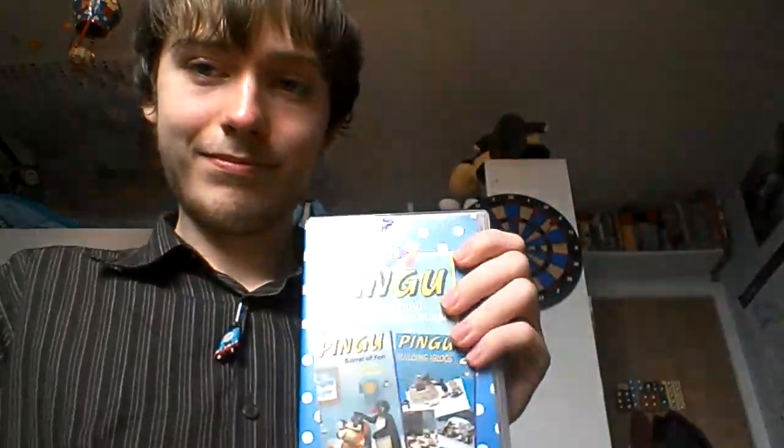All together, this is a really good tape. All the BBC Children's Videos I own are great. I think these 2-on-1 VHS tapes are such a clever idea — because you get two previously released videos put together into one bumper video. Great idea! And that's my review for the Pingu 2-on-1. Hope you enjoyed that review, and I'll see you again very soon. Cheerio!